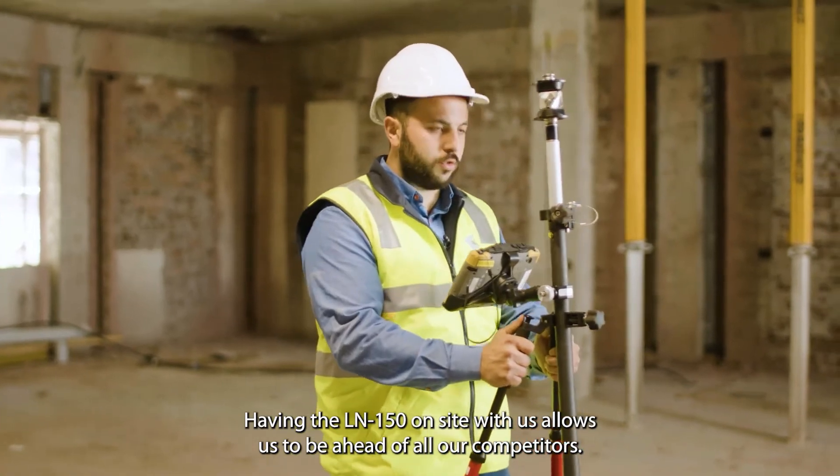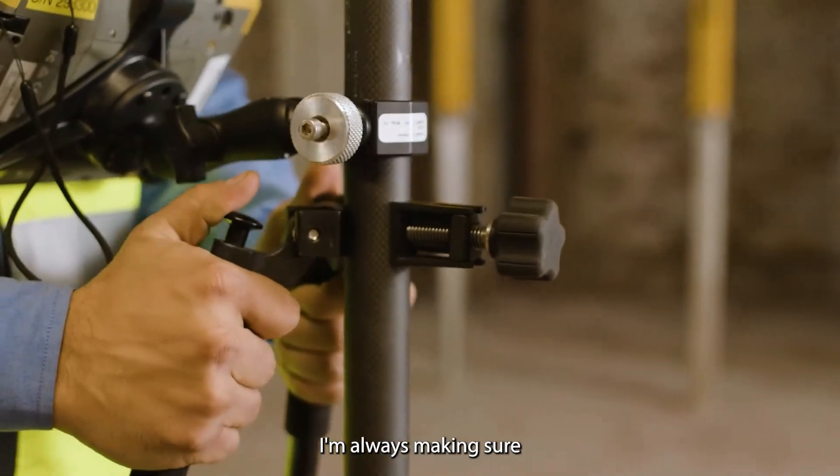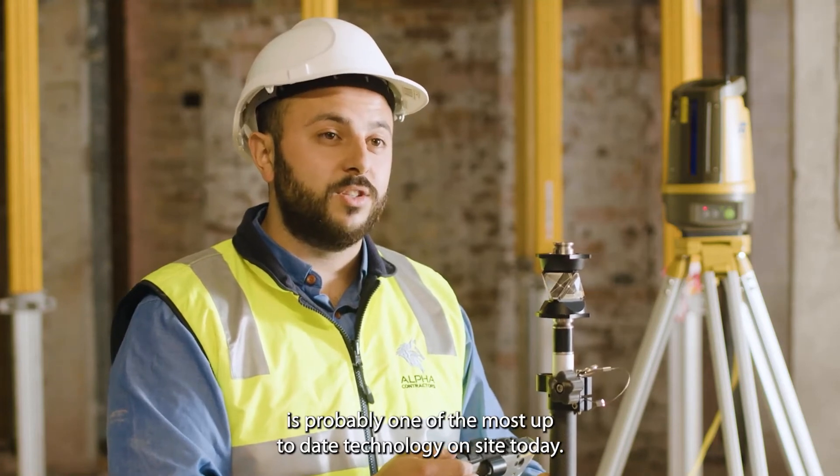Having the LN150 on site with us allows us to be ahead of all our competitors. I'm always making sure that we as a company are up to date with all the technologies, and the LN150 is probably one of the most up-to-date technologies on site today.